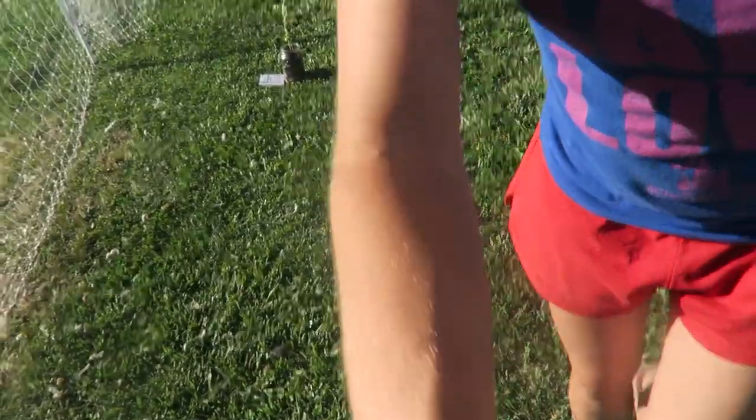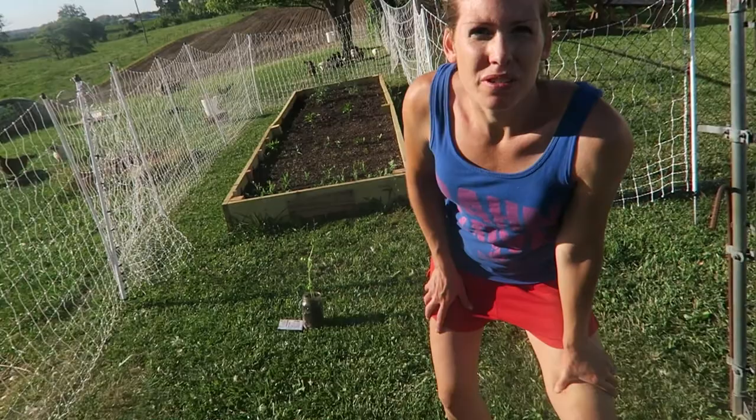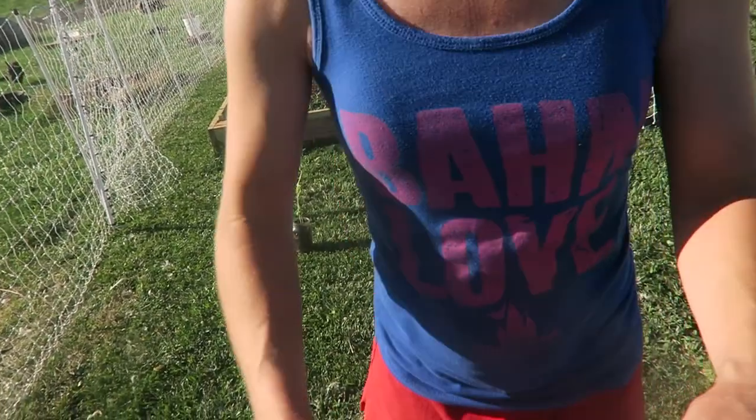Now we can go eat breakfast. I got my basil seeds, so I'm going to go ahead and plant those.